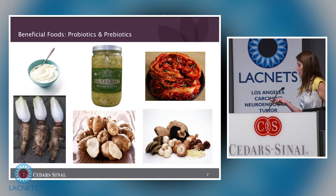I generally recommend probiotic-containing foods over probiotic supplements.